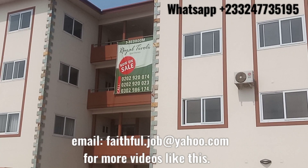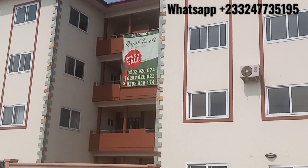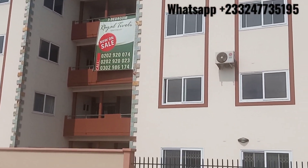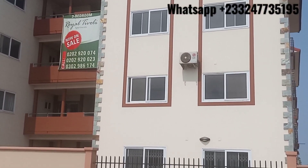Good morning, good afternoon, good evening to you guys. Thank you very much for clicking. If you're new here, don't forget to subscribe, like and share.